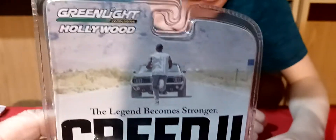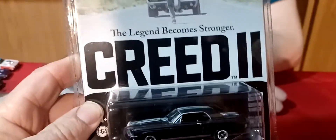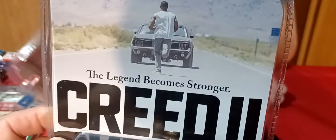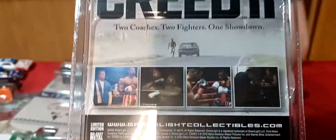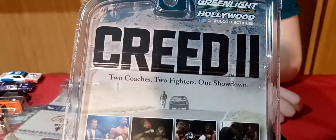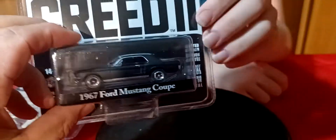And the last car we got is Creed — 'The Legend Becoming Stronger.' Creed. 67 Mustang Coupe. It's a movie — the Hollywood series. Jamie Foxx... I don't know, I've never seen the movie. I'm just looking at the back. Two coaches, two fighters, one showdown. Maybe Jamie Foxx is in it, I'm not sure. I've never seen it. The car looks cool though.